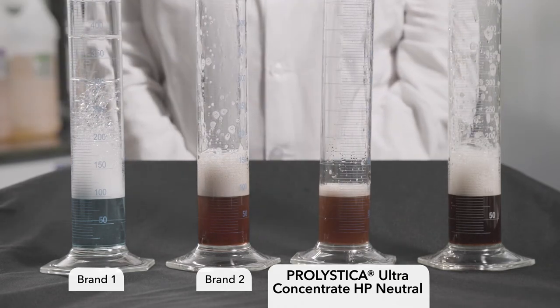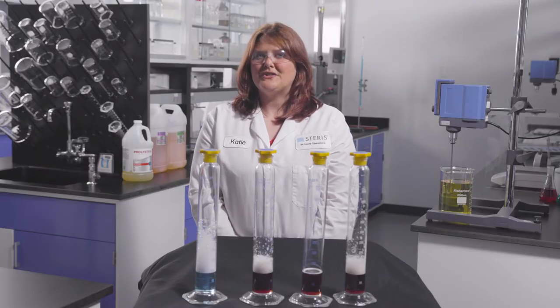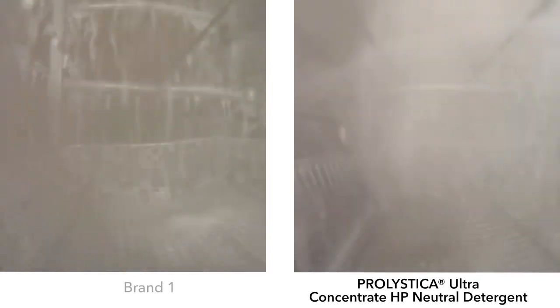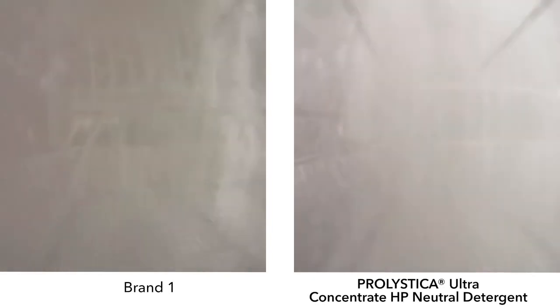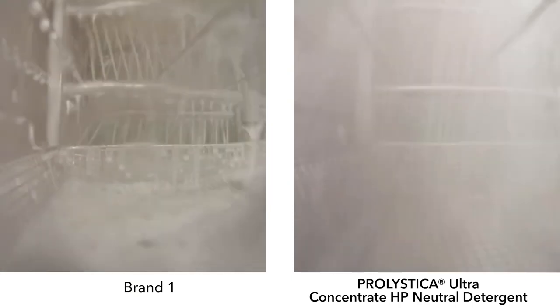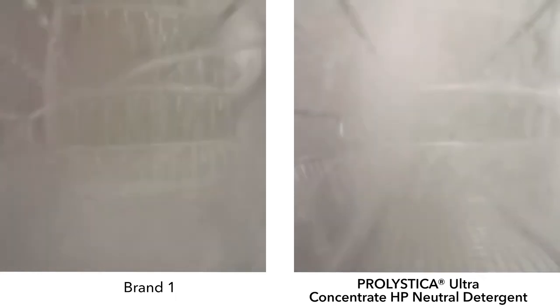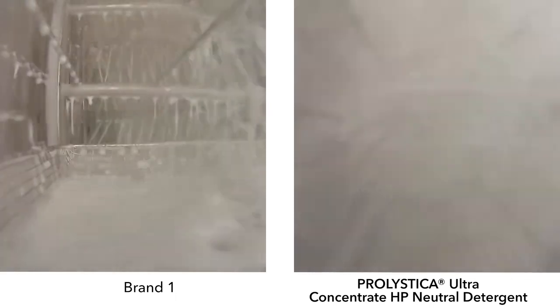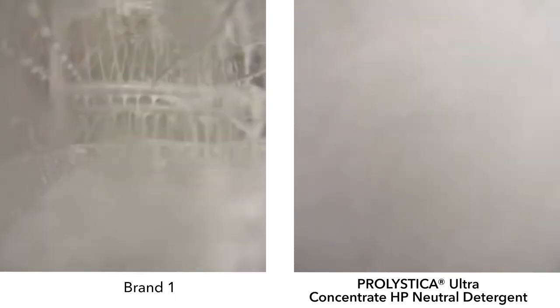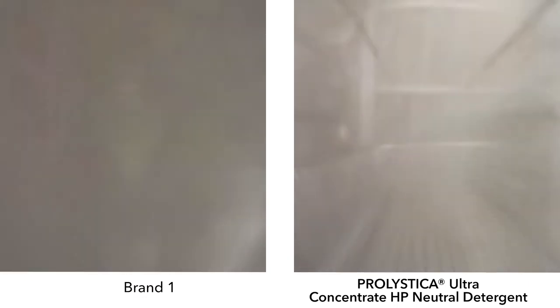The difference is clear for manual cleaning, but let's take a look at how Prolistica compares to other detergents in the washer. Less than two minutes into a washing phase, brand one, a well-known chemistry, shows an increased level of foam. As the level of foam increases, the speed of the spray arm decreases as a direct result of excessive foaming. The slowing of the washer arm reduces the impingement, decreasing the cleaning capability of the washer.